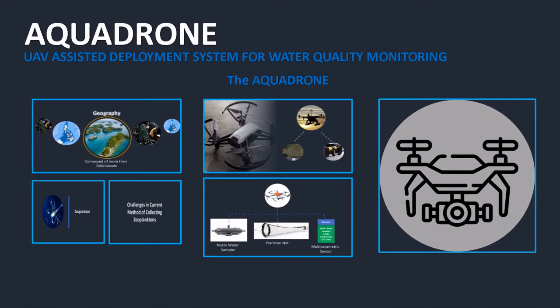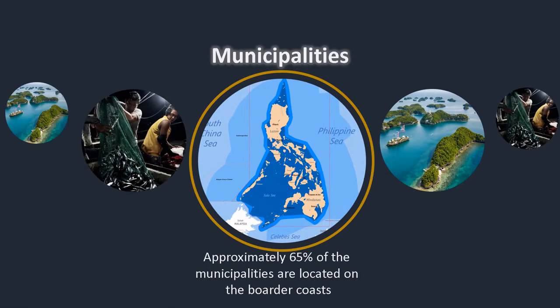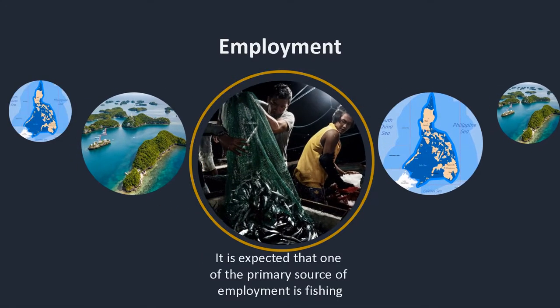The AquaDrone is a UAV-assisted deployment system for water quality monitoring. Our country is composed of more than 7,000 islands and approximately 65% of the municipalities are on the border coasts. With a country surrounded by water, it is expected that one primary source of employment is fishing.